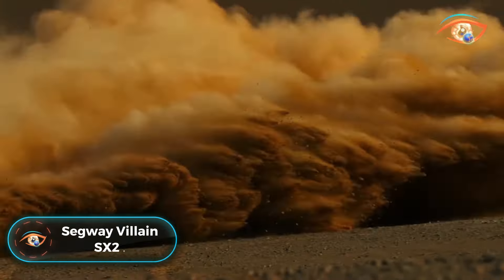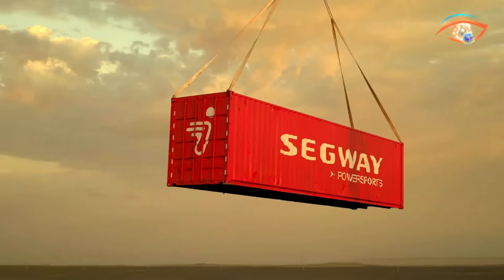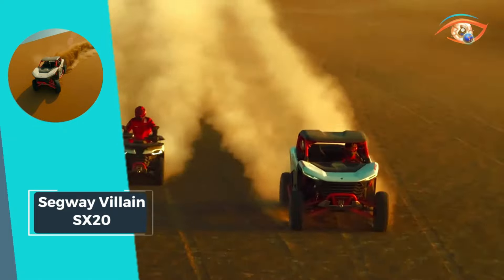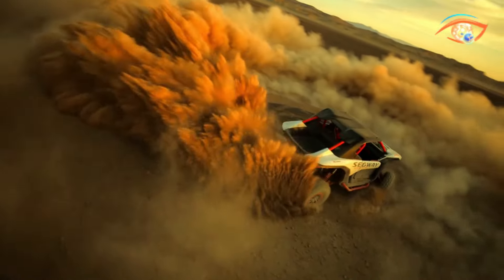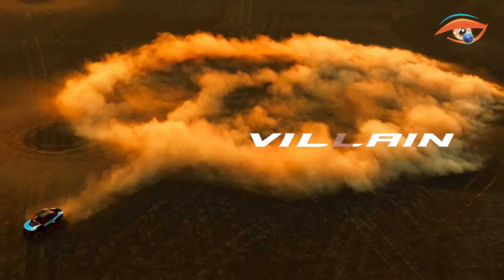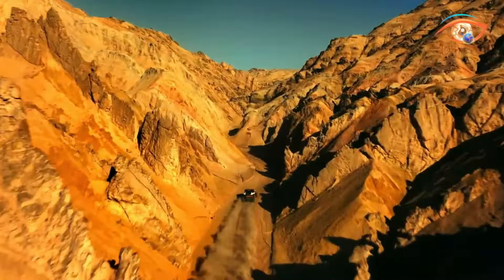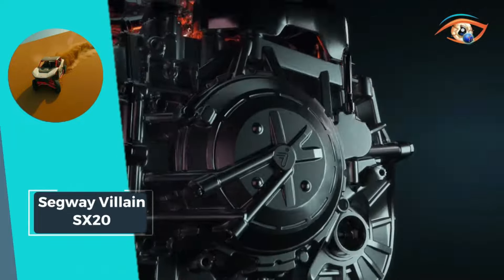Segway Villain SX20: Meet the Segway Villain SX20, the ultimate hybrid off-road vehicle that redefines adventure. Combining exceptional performance with unparalleled comfort, the Villain SX20 is in a league of its own. Its hybrid system delivers potent power to conquer even the toughest terrains. The Supervillain variant boasts a 2.0 Tesla G9 engine, 70-kilowatt motor, and 330 horsepower, ensuring an adrenaline-fueled ride every time.